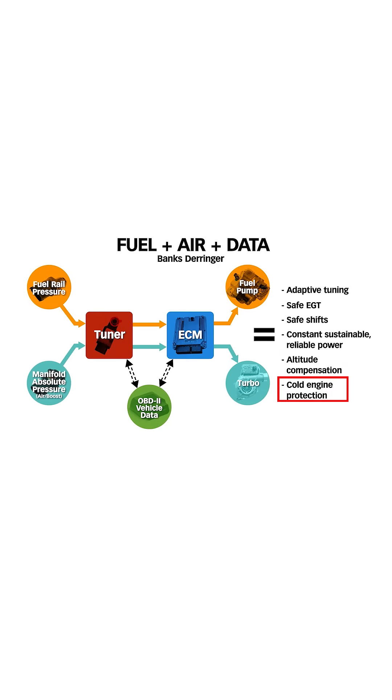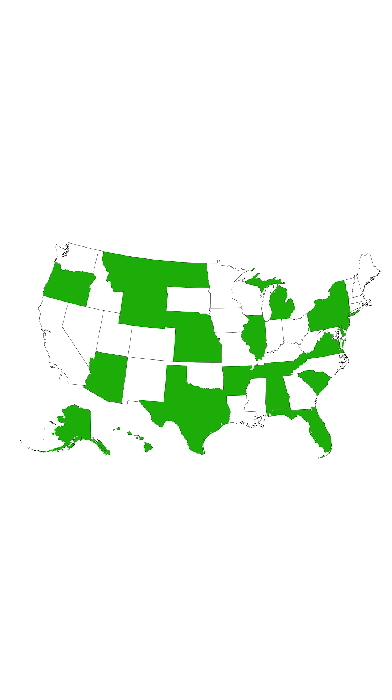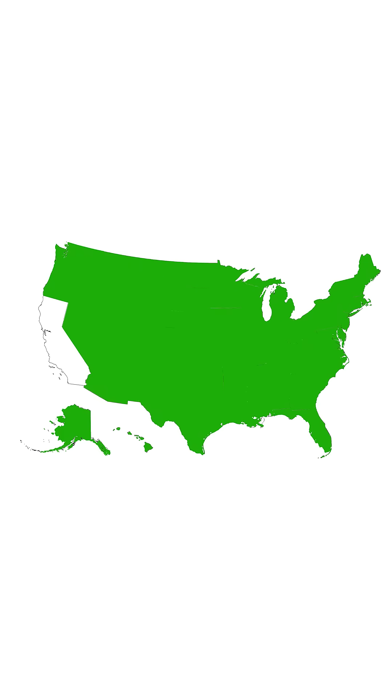Cold engine? Derringer will not add power until it's at proper operating temp. It's priced right and it's emissions legal in all 50 states.